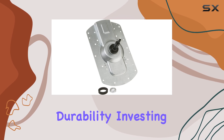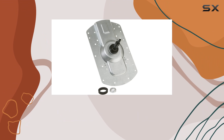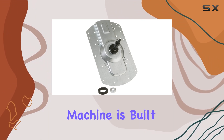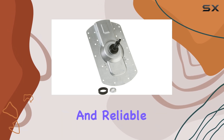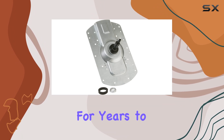Now, let's address durability. Investing in a washing machine is a big decision, and you want something that will last. Well, let me tell you, the GE Washing Machine is built to withstand the test of time. With its sturdy construction and reliable performance, you can trust that this appliance will be a staple in your home for years to come.